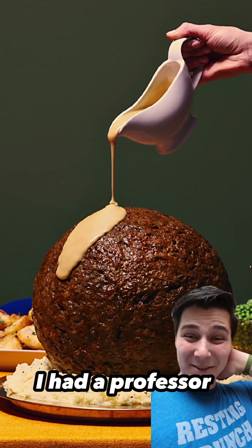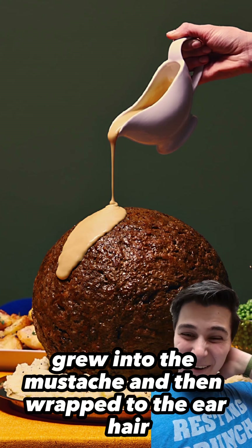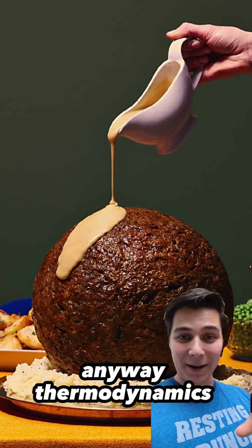I actually had a professor who had such intense nose hair that it grew into the mustache and then wrapped to the ear hair. A very smart guy, worked on like tanks for the military and all kinds of crazy stuff. But anyway, thermodynamics and the meatball.